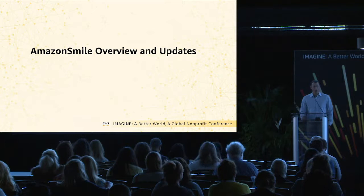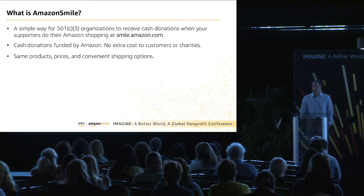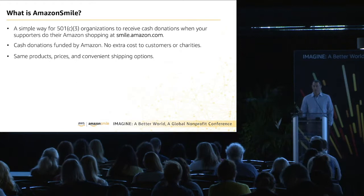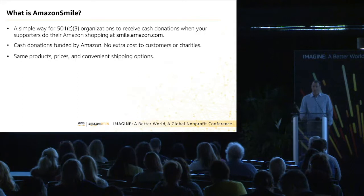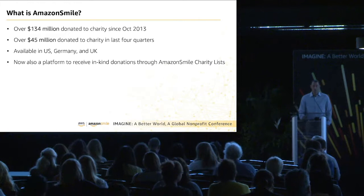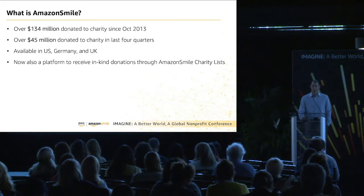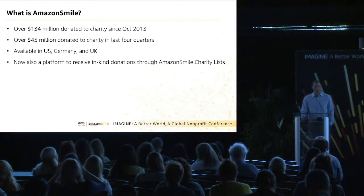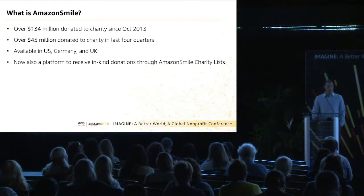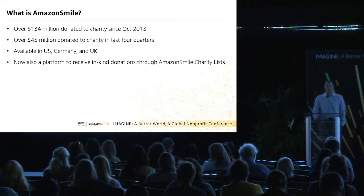So what is Smile? At its core, Amazon Smile is a really easy way for nonprofits — 501c3s — to receive cash donations when your supporters do their shopping at smile.amazon.com. It's the same Amazon experience: same products, same prices, same Prime. They pick a charity to support, and we donate a percentage of the purchase price of eligible purchases. We've donated over $134 million since we started, with over $45 million in the last four quarters. We're currently available in the U.S., Germany, and U.K., and we're now also a platform where you can receive in-kind donations through charity lists.